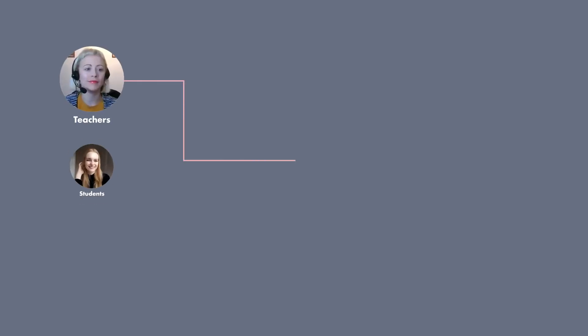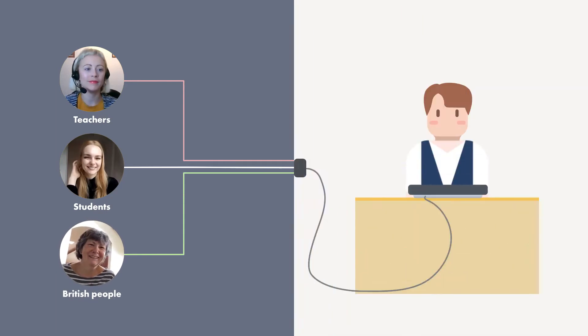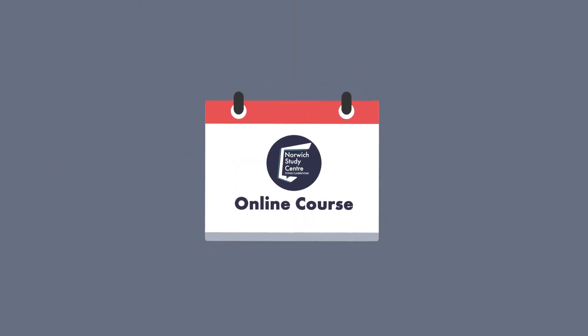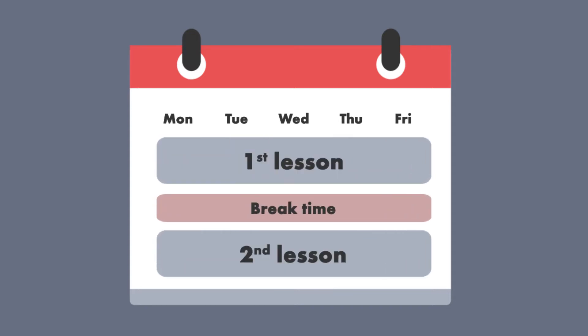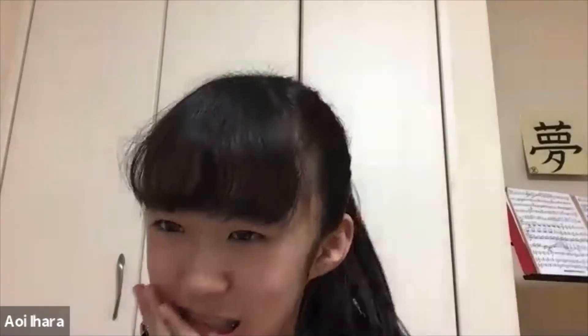Speaking and listening. By working with your teachers, other students and British people, our goal is to build your confidence and give you space to communicate in English as much as possible. Our courses run from Monday to Friday and you will have two lessons a day with a short break in the middle. In the first lesson, you'll take part in speaking and listening activities around the day's topic.